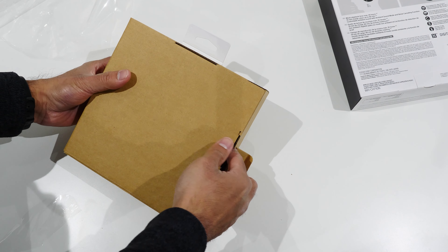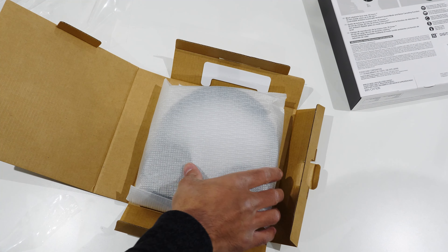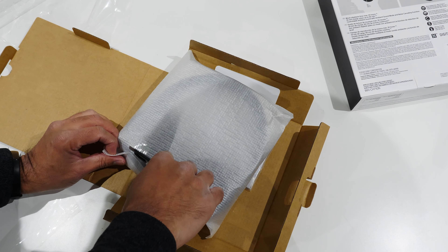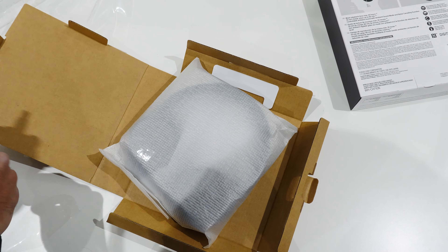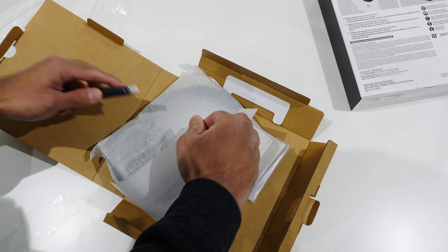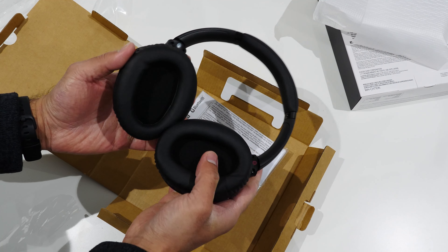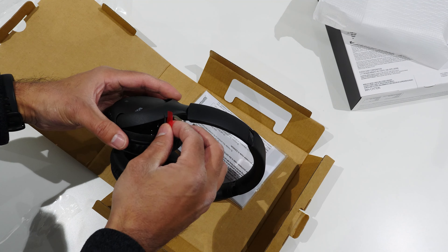The box is just as annoying to open — you can see me struggling here just to get this out, and it's not like there's a ton of padding. You would think that if they're super expensive, like the XM5s — incredible headphones, I'll put a link to that review in the video description — those I understand are packaged in a hard traveling case in the box. But making the box more annoying to open doesn't protect the product that much more.